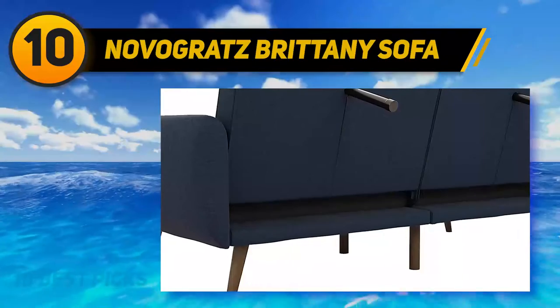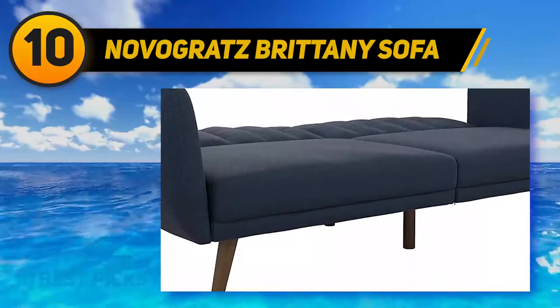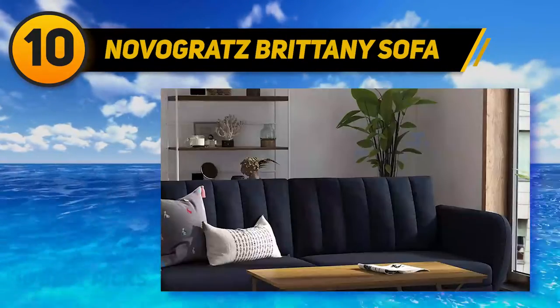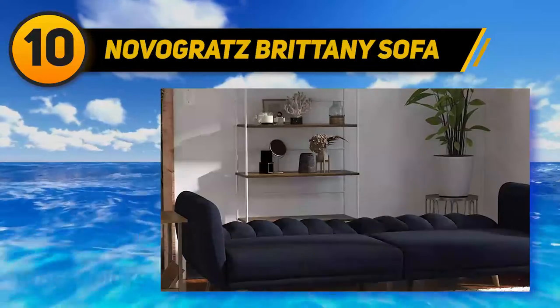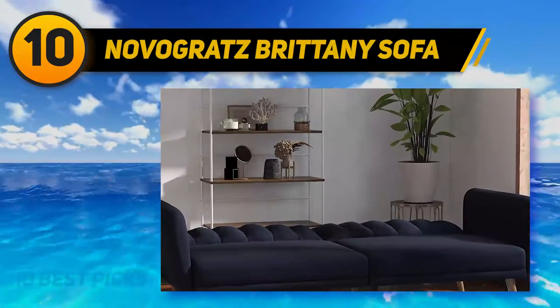The Brittany bed from Novgritz is made with a wood frame and is upholstered in premium linen. Made from comfortable polyester and foam filling, it's almost guaranteed that you'll be able to take a restful nap anytime you need on this couch. Boasting elegance and sophistication, the Brittany Sofa Futon from Novgritz is one of the most impressive sofa futons on the market today.